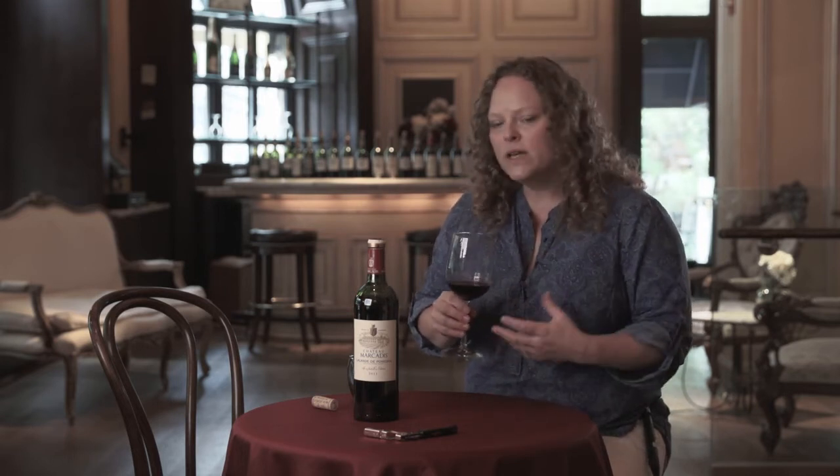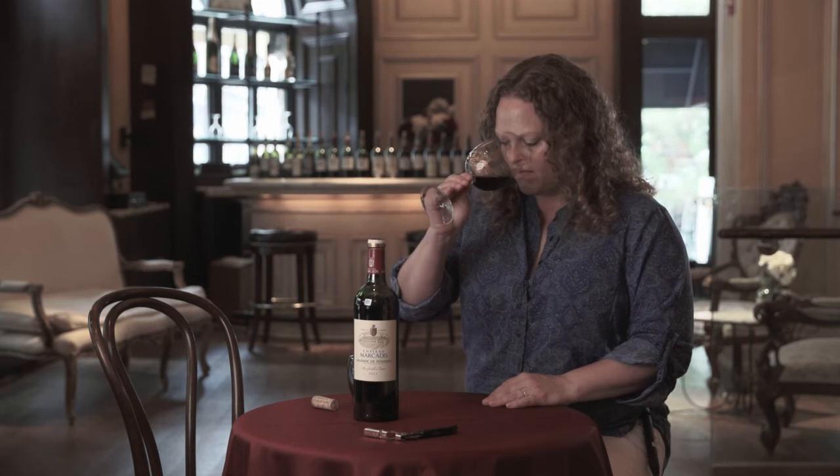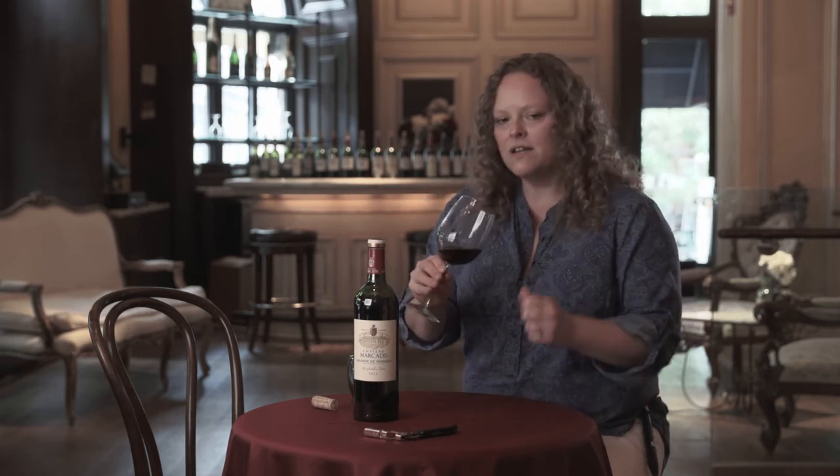A little bit of blackcurrant and black cherry to sort of round out that red fruit. And the oak here is probably older oak — I'm not getting a lot of sweet spice on the nose. Really all about this plush lovely fruit and a tiny little touch of cedar.